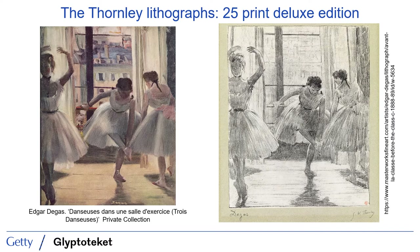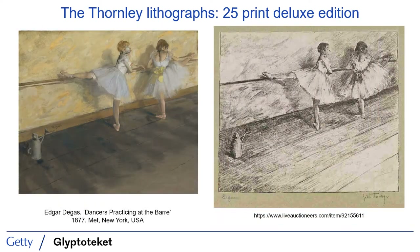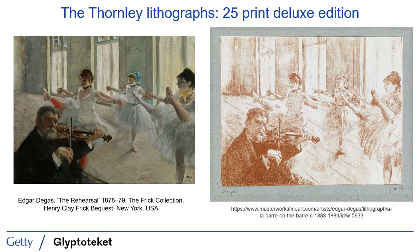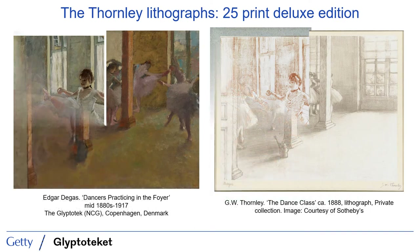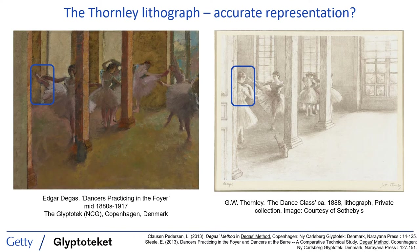Since ours is a painting of a dancer, I'll show you just a few examples in that vein. As I click through these, you can see that generally the two images are incredibly closely connected, sharing compositional layout and accuracy of execution. The close alignment suggests that the Thornley lithographs may indeed be an important source of technical information about the painting. Except, curiously, there are many more differences between the lithograph and the source material in the case of Dancers Practicing in the Foyer than in the image pairs we've just seen.